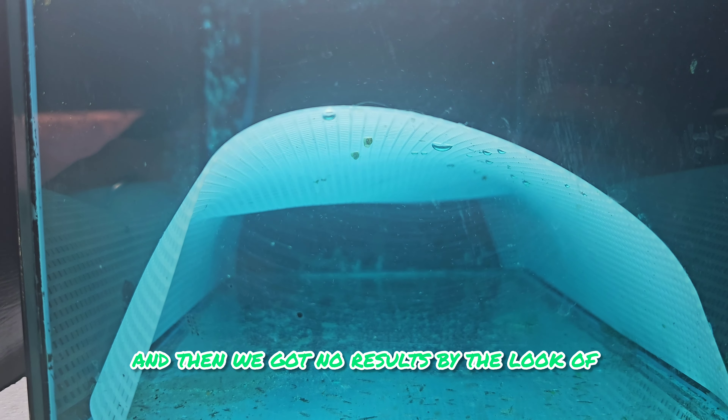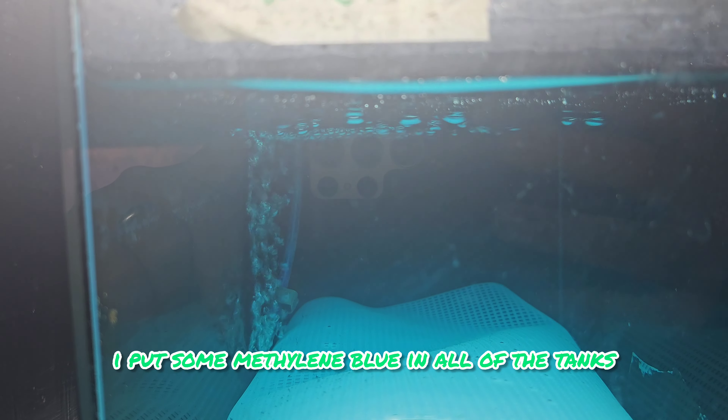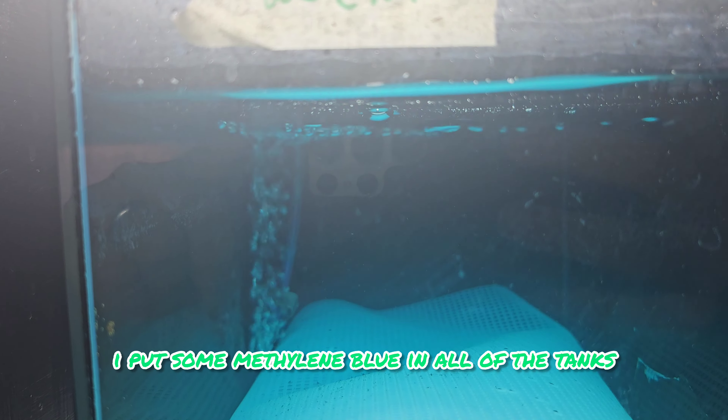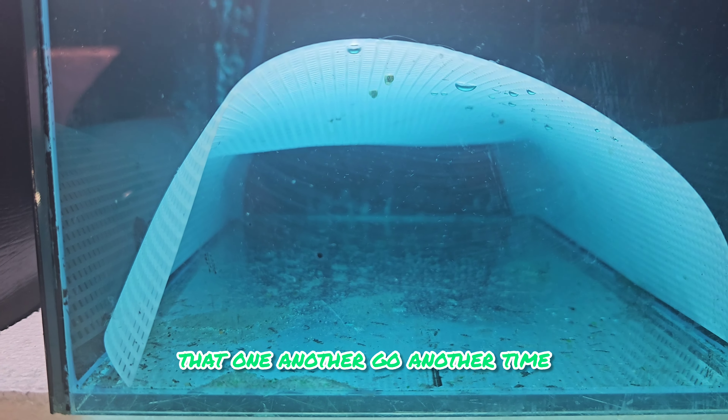And then we got no results by the look of it on the standard white cloud minnows. I put some methylene blue in all of the tanks, that's why this one is slightly tinted blue. But nothing really came with this one so we'll give that one another go another time.